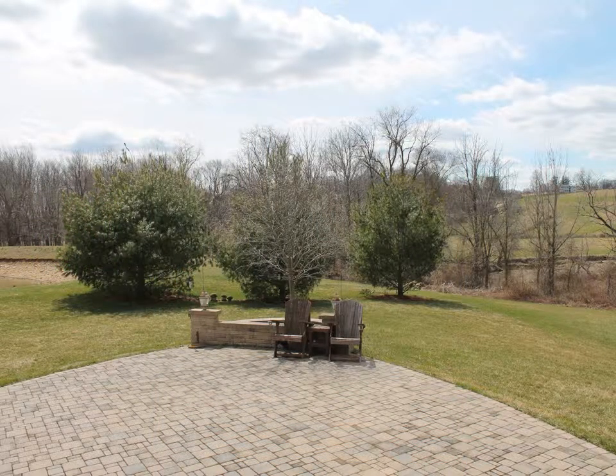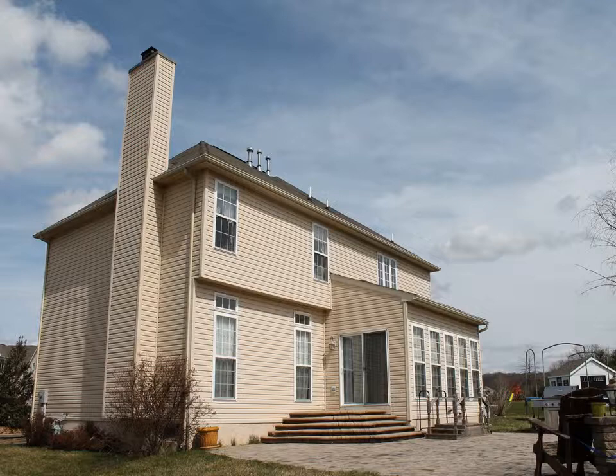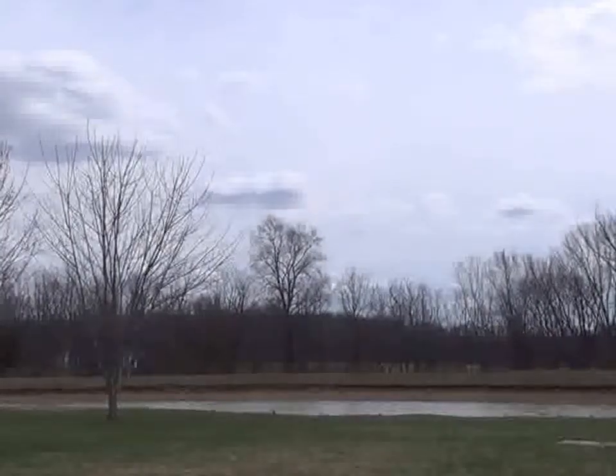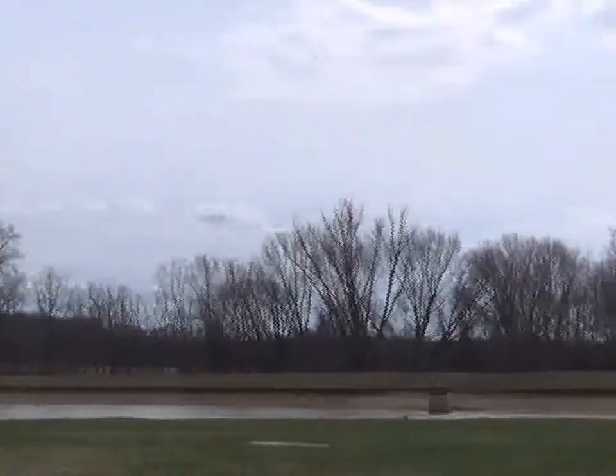This is the private patio just outside the breakfast room. What a wonderful view from your private backyard.